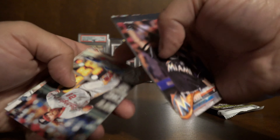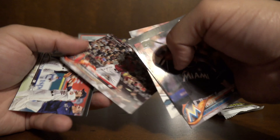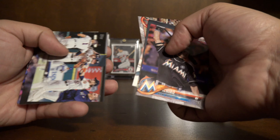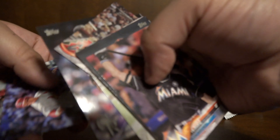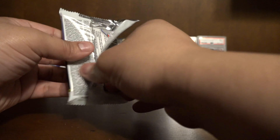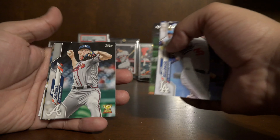2018 Topps Series 1. Now you can't really get any of the good rookies in this one — not like Series 2 where you get Acuna and Soto and all those good guys. We have an Ichiro, Zach Godley, Brad Phillips, Jason Wirth, Evan Longoria, JD Martinez, Alex Bregman, Anthony, Sen Zatella, Steven Piscotti, and Marvin Gonzalez.